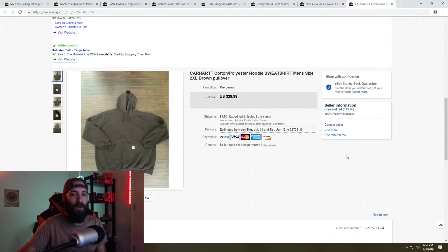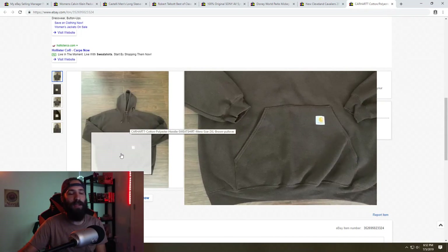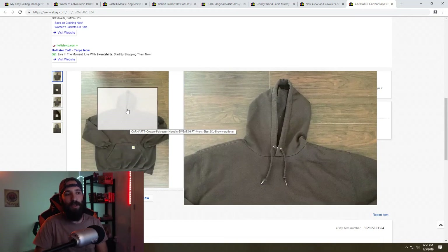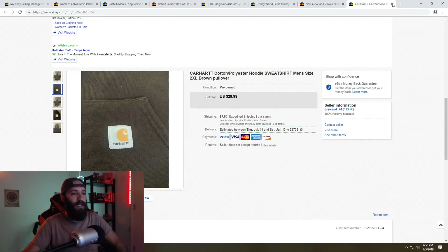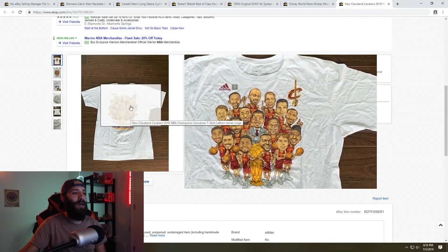Next is a Carhartt sweater pullover hoodie I picked up at the bins as well, sold for $29.99 plus shipping. The Carhartt stuff has been doing really well for me lately — I pick it up at garage sales or the bins wherever I can find it. The name has a really big, strong following. Look for that Carhartt tag — someone just paid $30 for a basic hoodie that I paid $2 for.